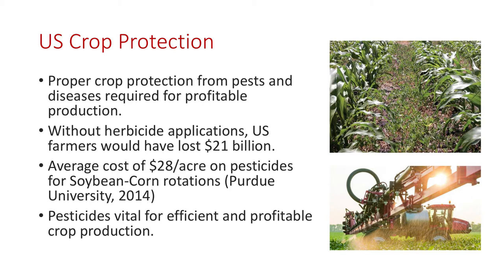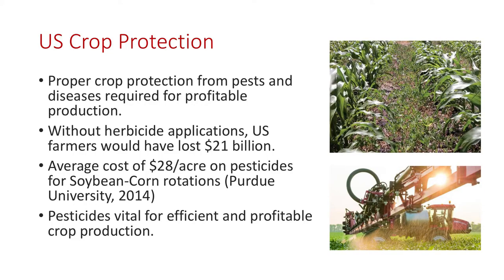Let's just start with talking about crop protection in general here in the U.S. It's important to the farmer. We've become very efficient — we use less than we used to — but in order to be profitable, you've got to have a good crop protection plan, and it doesn't matter what kind of crop you're growing today. Herbicides themselves are a pretty significant business, and the cost of that can be very significant to the grower.